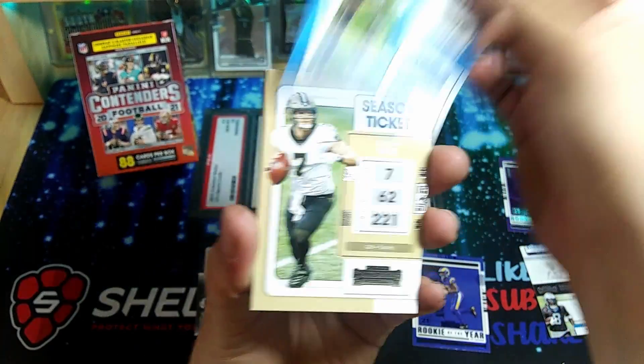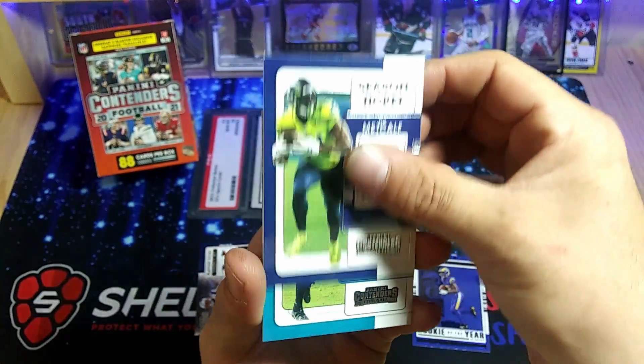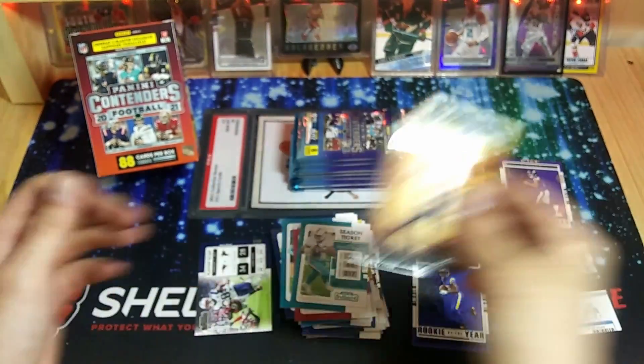Christian McCaffrey. Tyreek Hill. Jerry Jeudy — hopefully he has a good comeback here — DK Metcalf, DJ Chark, DeAndre Hopkins, Tua, and there's a Julio Jones Gladiators card.